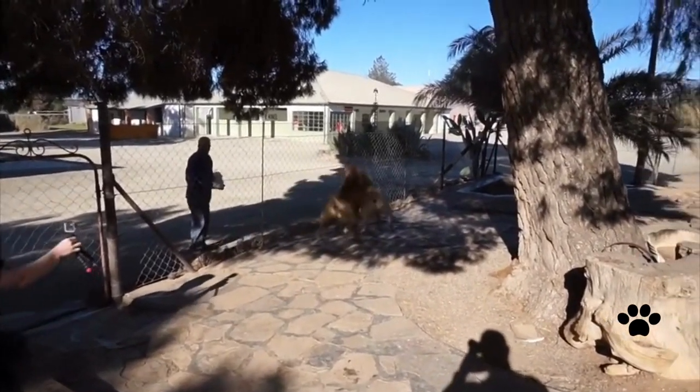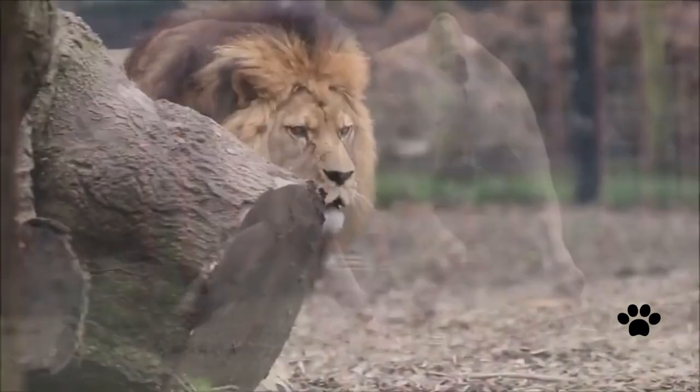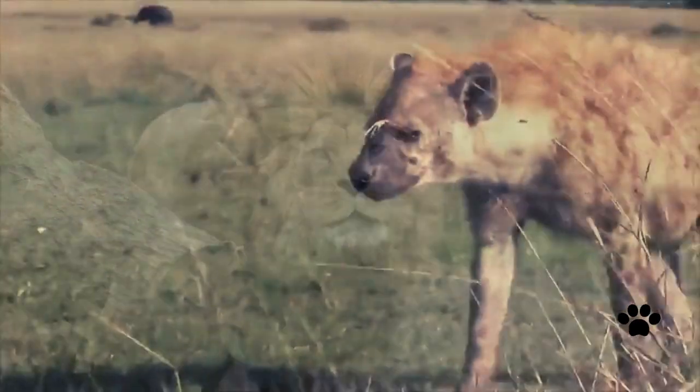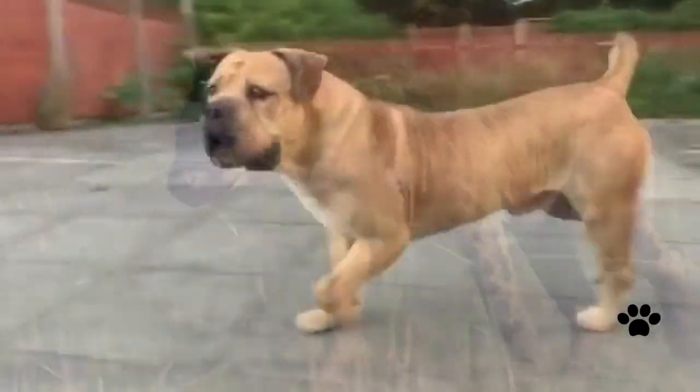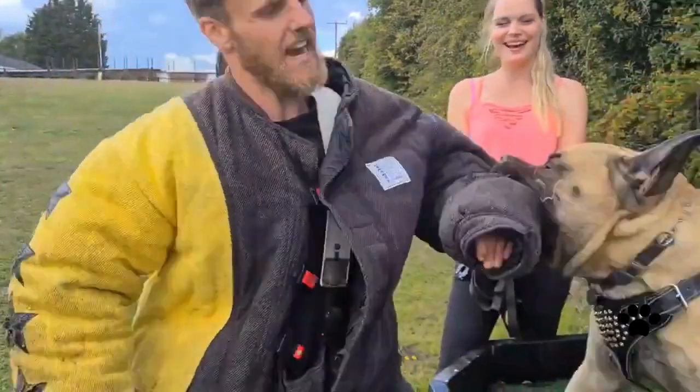The Boerboel, bred to guard property, is a very powerful and courageous dog whose courage sometimes knows no limits. For this reason it can face lions and hyenas without fear, and they were often used for lion hunting in South Africa. To know why Boerboel dogs were used for lion hunting, let's get started!